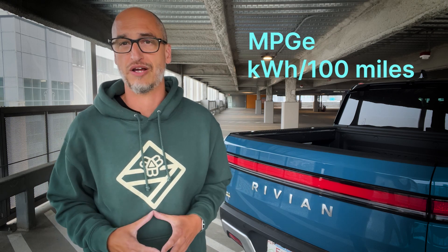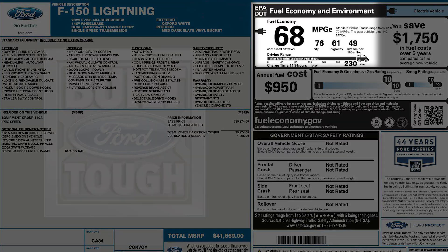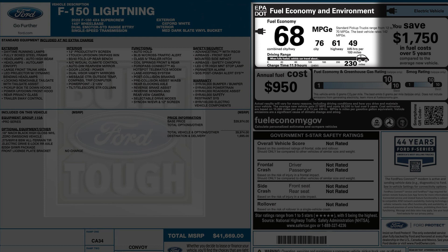Today on Explained, we're going to discuss two of these technical terms: MPGE and kilowatt hours per 100 miles. These are terms that you're going to see on a window sticker when you're shopping for an EV. So first, MPGE.